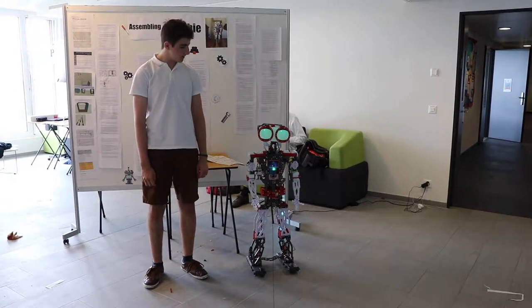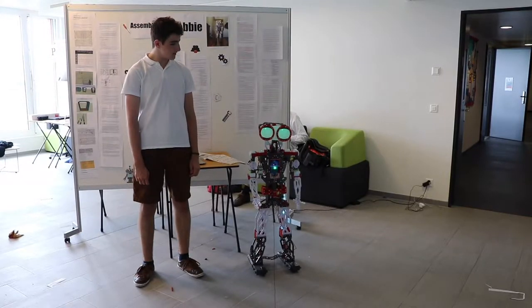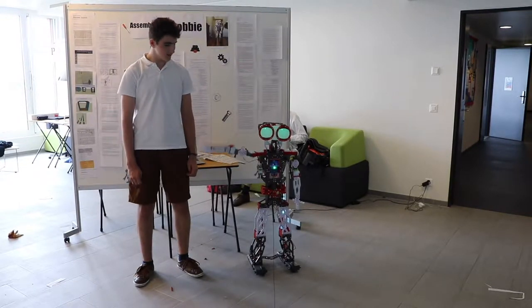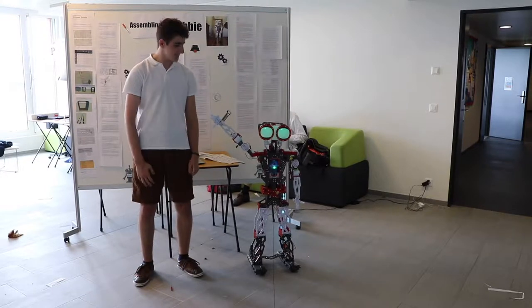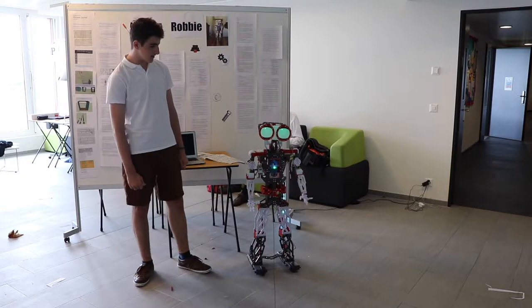Hello. I am Bobby the Mechanoid G15KS. This over here is my creator, Edward. He made me for his personal project. See you later before I run out of battery. Bye!